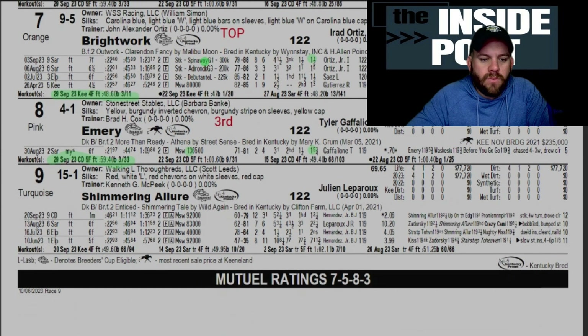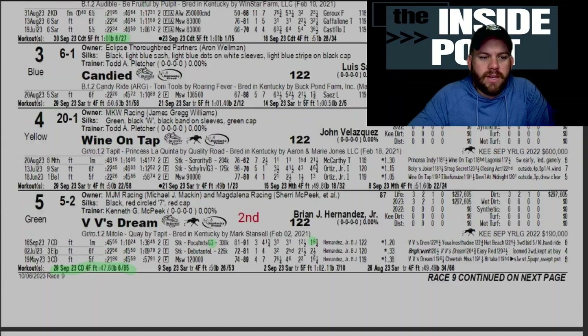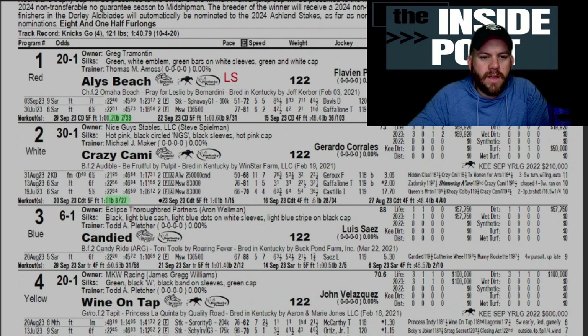Emery — a More Than Ready filly here with Street Sense for Brad Cox and Tyler Gaffalione. Interesting: broke her maiden on a muddy track at Saratoga, comes in with pretty good workouts on the Churchill Downs track, posted an 81 speed figure last time out. This horse will probably be running for third if the other two go at each other, possibly coming from mid-pack since she only has one start. If you're playing any type of exacta with VV's Dream and Bright Work, you've got to use Emery underneath.